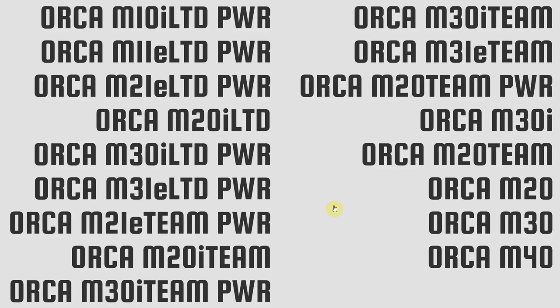Let's get back to the Orbea Orca codes. The first one is PWR. When I initially saw that I thought it might be an electric bike — PWR for power — but of course it's not. PWR stands for power meter, so wherever you see PWR that bike has a power meter included in the price. Pretty cool.